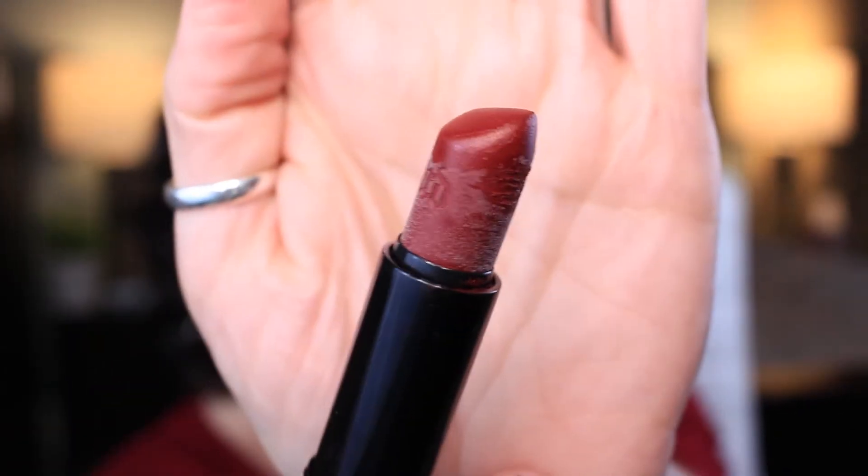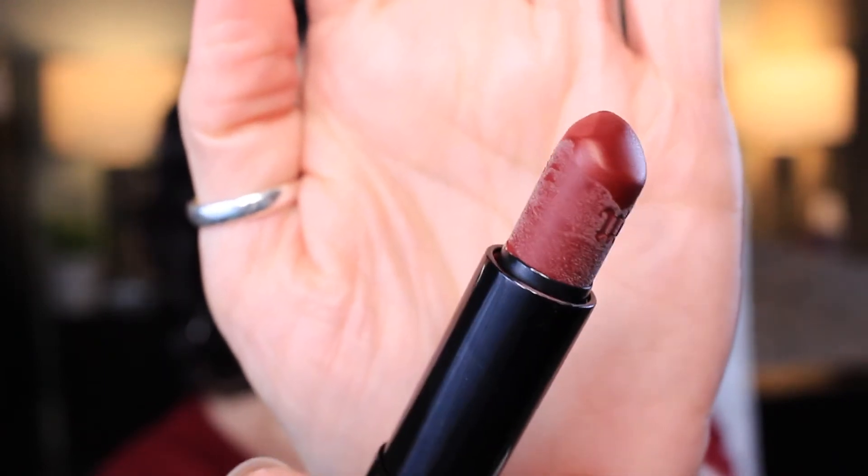And then this one is the Urban Decay in Rock Steady — this was part of the Gwen Stefani collection. It's time to let that one go. I was not going to put that on my lips. It didn't necessarily smell bad, but it looked suspect. So I was like, nope, not putting that on my lips.